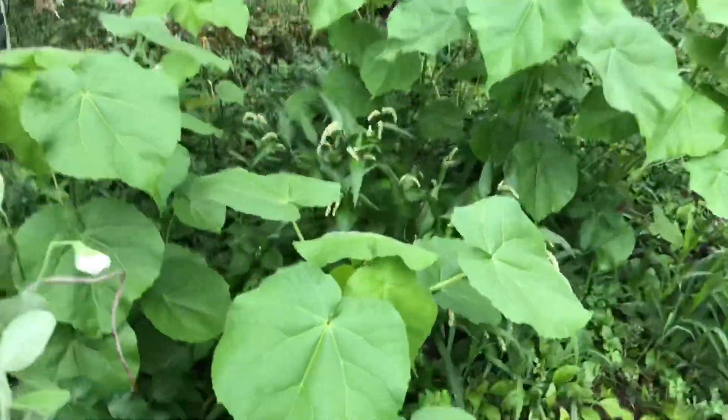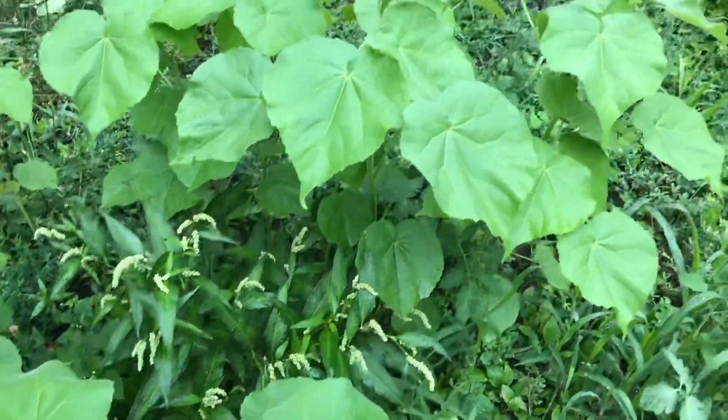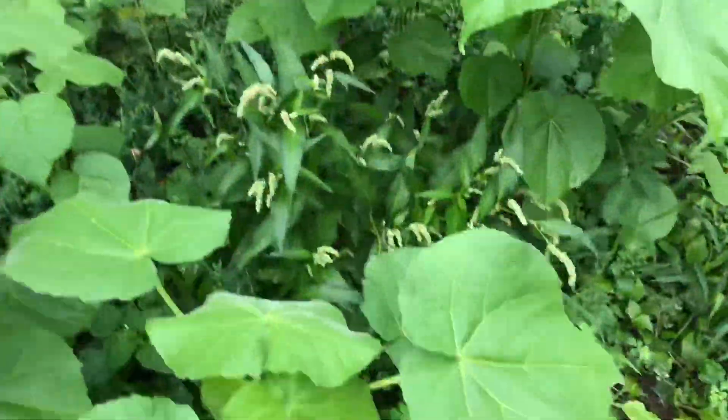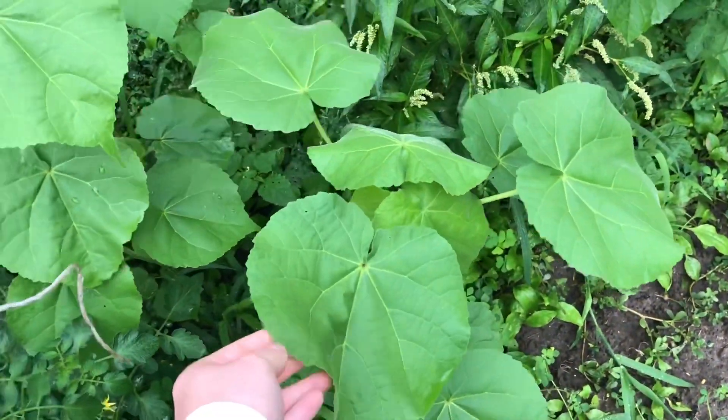Does anyone know what this plant is? We have a whole bunch of them growing all over the garden and we just don't know what it is. They're soft — it feels like fabric.